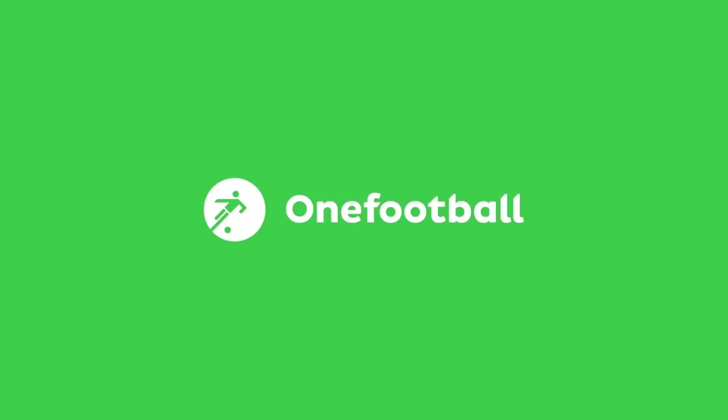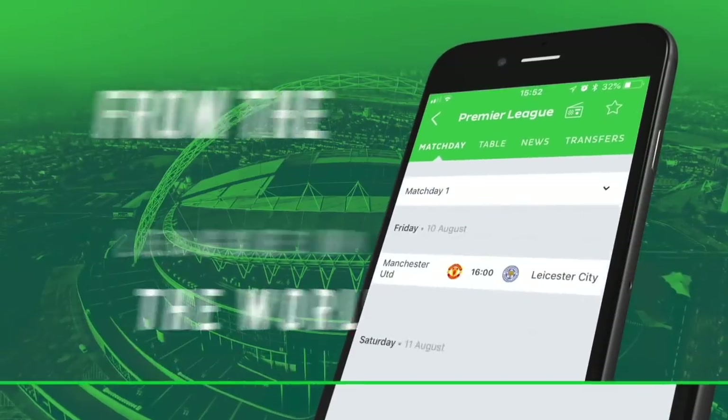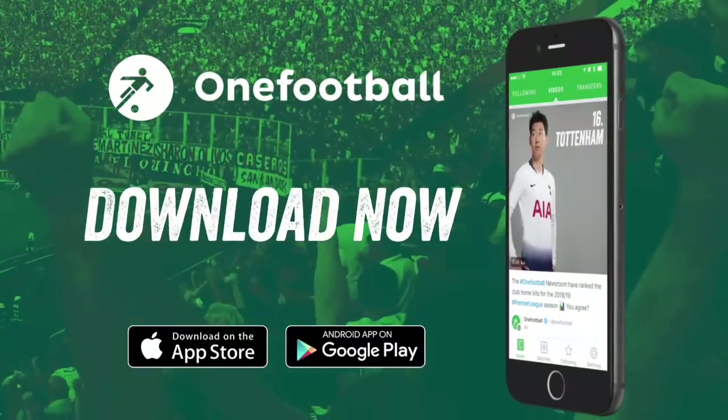I think you all should check out one football app for all legitimate football news, transfer news, transfer rumors as well and all that kind of good stuff.